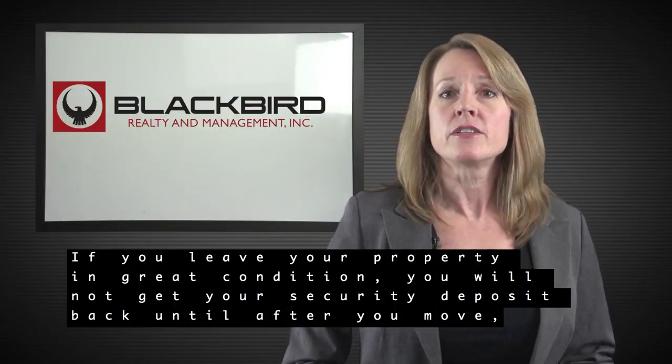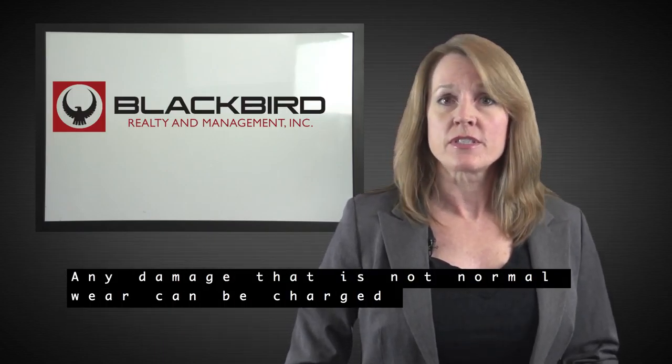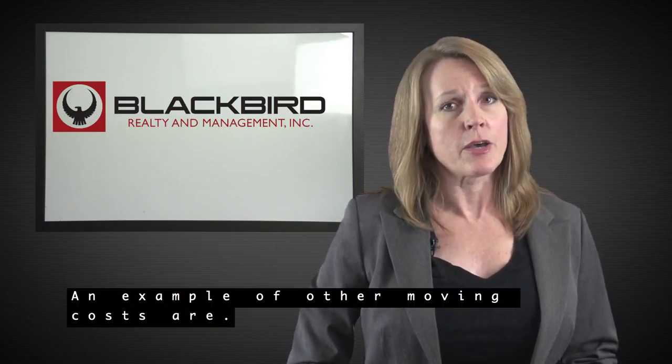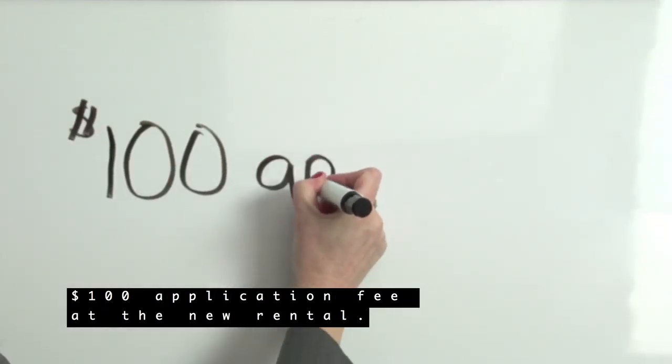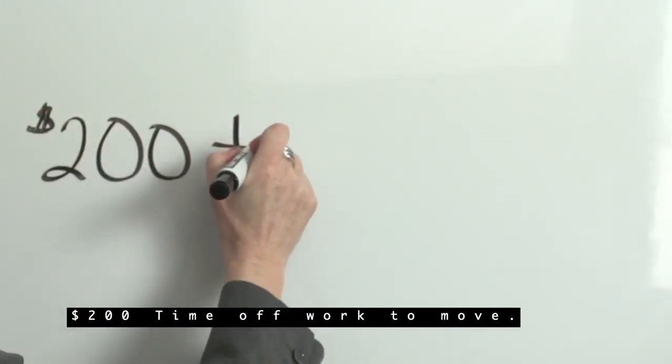If you leave your property in great condition, you will not get your security deposit back until after you move and can wait up to 30 days. Any damages that are not normal wear can be charged to your deposit. Other moving costs include $100 application fees at the new rental and $150 in truck rental expenses.